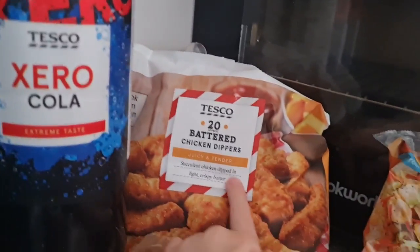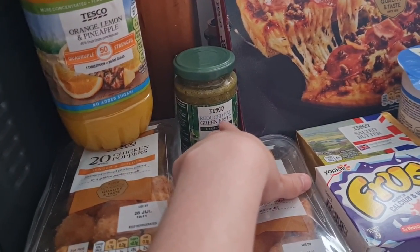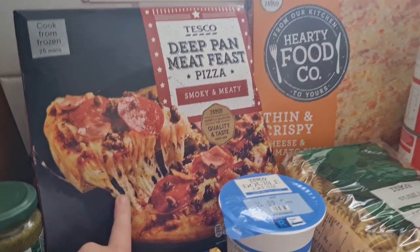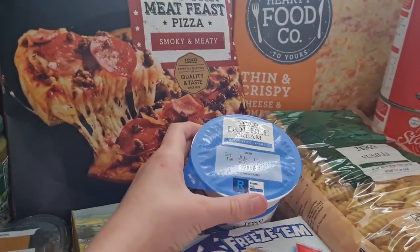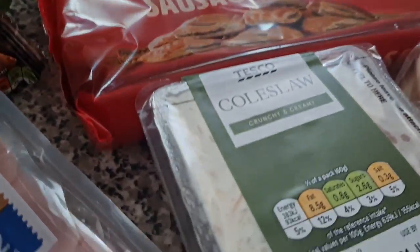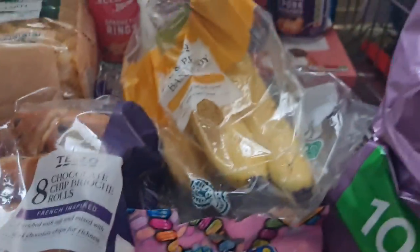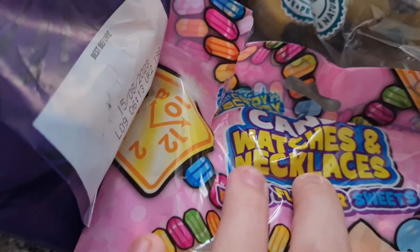Over here we have some Coke Zero Sugar, battered chicken dippers, bacon, diced chicken, a donny mixtures, a puff pastry packet, garlic baguette, chicken poppers, chicken saute bites, orange and lemon juice, orange, lemon and pineapple juice, green pasta, meat feast pizza, cheese and tomato pizza, double cream, butter, Frubes, garlic butter, and sausage rolls.